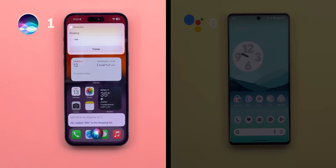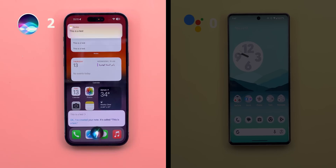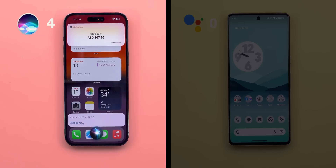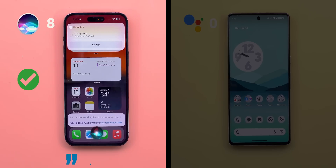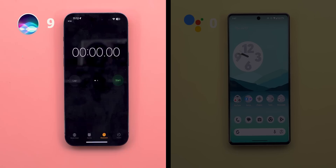Continuing Siri's back-to-back commands: 'Add milk to my shopping list' — 'Okay, I added milk.' 'Take a note' — 'What do you want it to say?' — 'This is a test' — 'Okay, I've created your note, it's called This is a Test.' 'Turn off all lights.' 'Convert $100 to AED' — '367 dirhams and 26 fils.' 'Convert 179 centimeters to inches' — '70.47 inches.' 'What's the weather?' — 'Clear and 34 degrees.' 'Remind me to call my friend tomorrow morning' — 'Added for tomorrow 7 a.m.' 'Tell me a joke' — 'Why did Hermione end up with Ron? He was a keeper.' 'Start the stopwatch' — Siri opened the clock app without starting the stopwatch and disappeared. That's 9 out of 10.